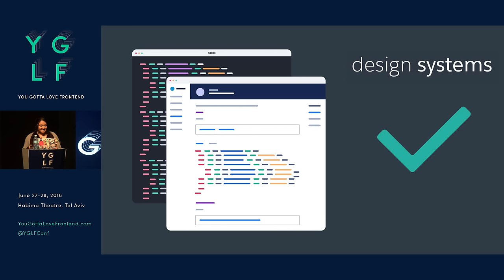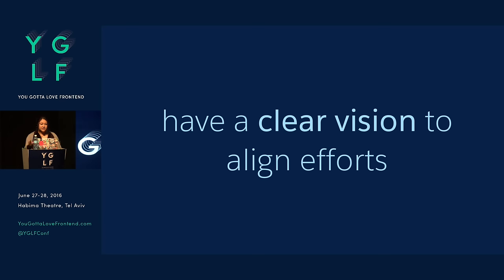So design systems — this is what we want. But how do we create one of these? How do we design one of these? I'm going to share how we did it to scale. It's important from the very beginning, before you even embark on this journey, to have a clear vision to align efforts.